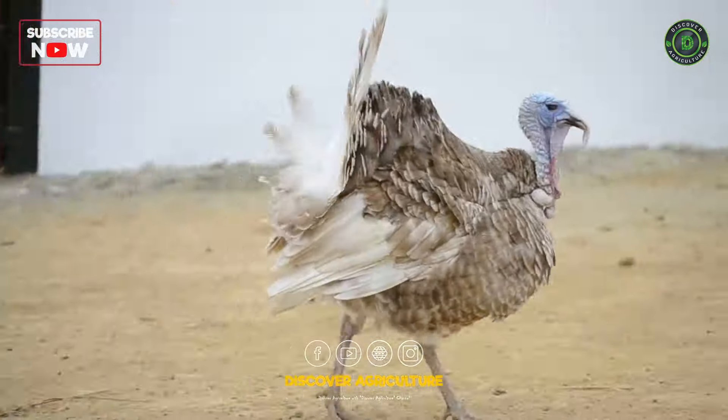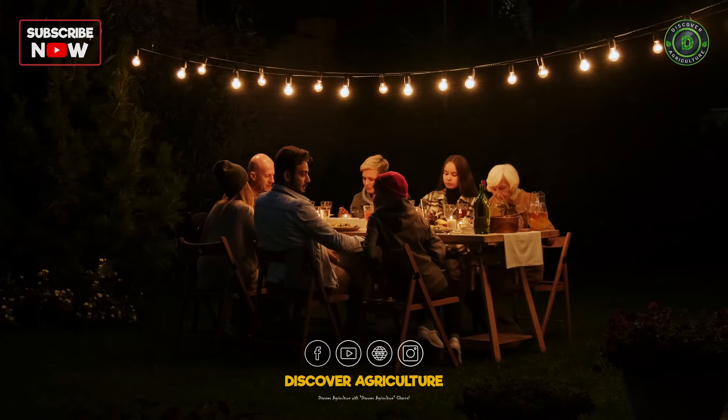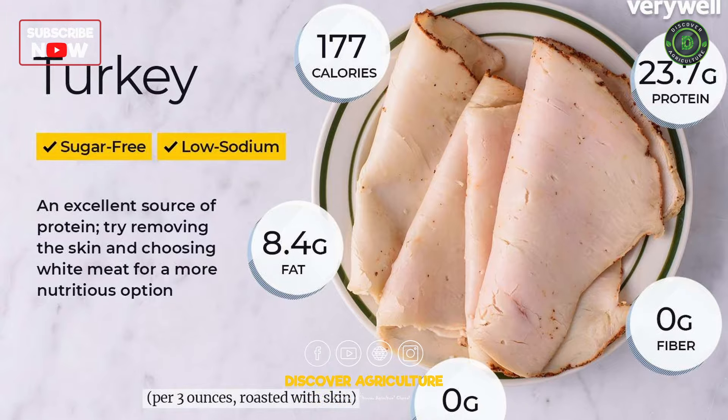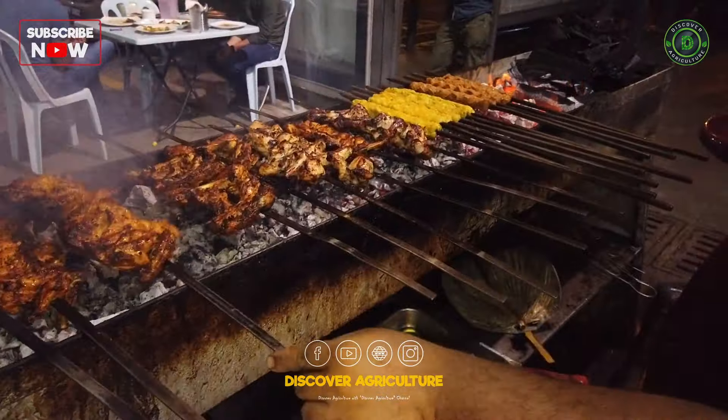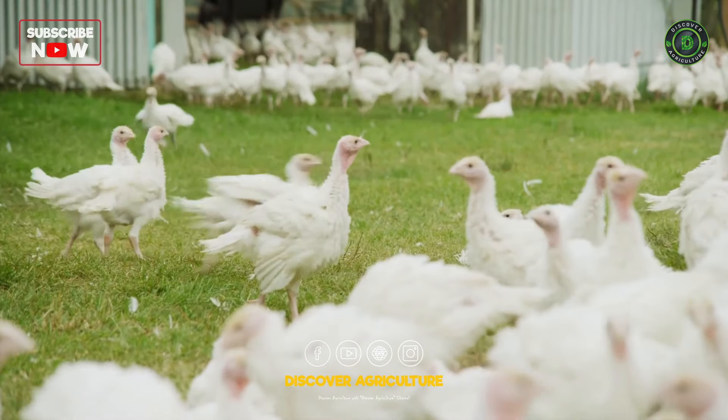First things first, why turkeys? Well, aside from being the stars of Thanksgiving dinner, turkeys are an excellent source of lean protein. With a growing demand for healthier food choices, turkey farming has become a thriving industry.